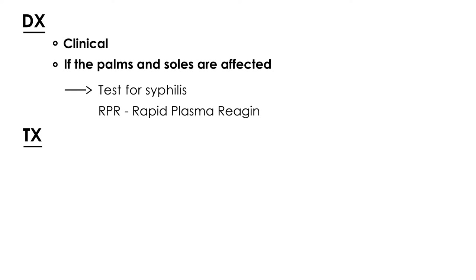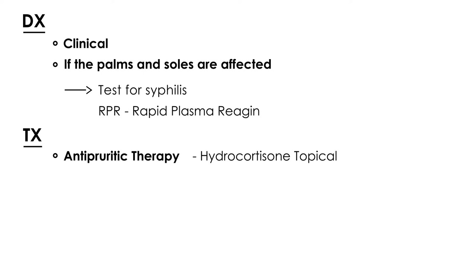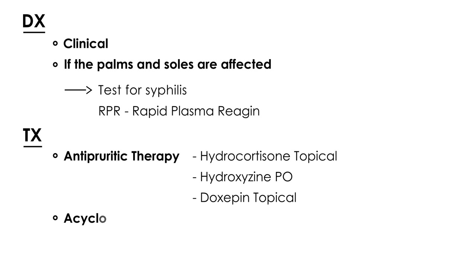Treatment of Pityriasis rosea involves treating the itch, which is anti-pruritic therapy, and there are several choices: hydrocortisone, hydroxyzine, and doxepin. You can also use acyclovir for about seven days. In most cases, this rash will go away in about five weeks.